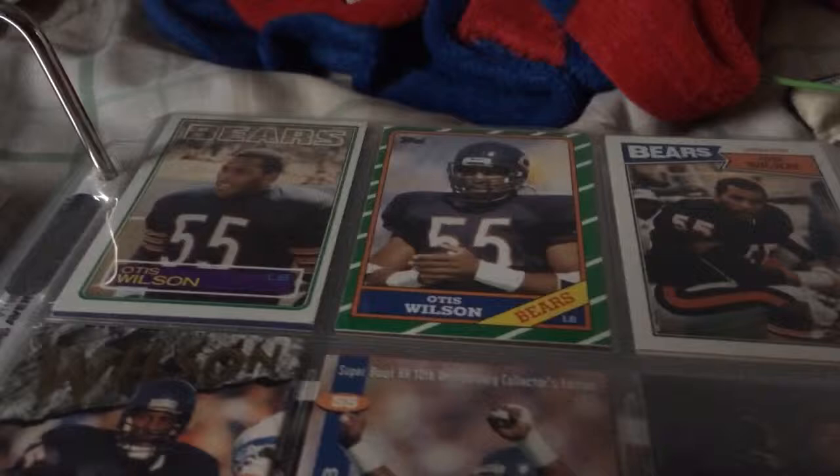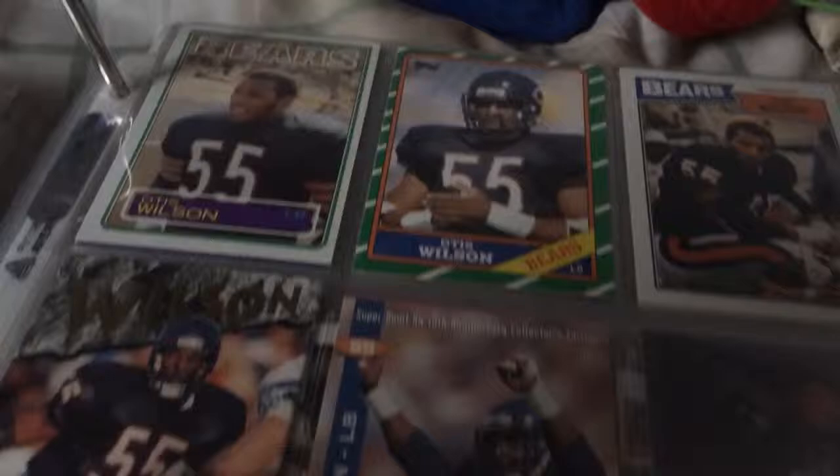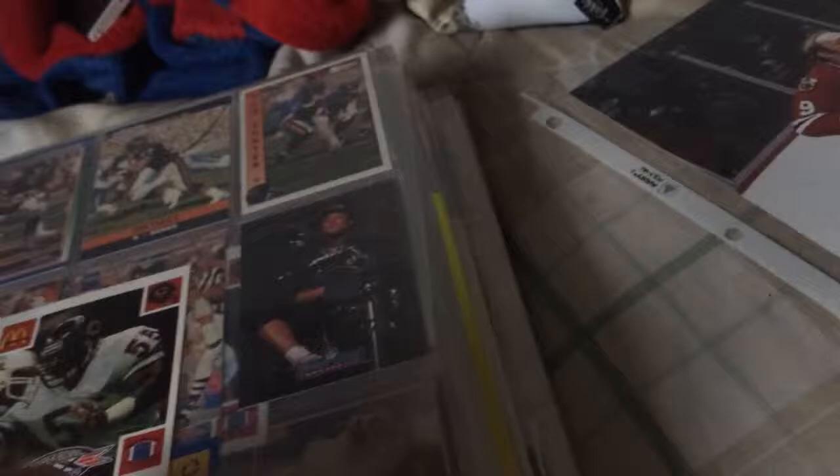Otis Wilson. If I could go back in time to when I met him, I would have bought more cards — probably the '87 Topps along with the '86. They didn't make an '88 Topps of him since he left the Bears in '87, so I don't know why he doesn't have an '88 card, but he should. Here's a McDonald's — our radio analyst, I think. Tom Thayer.